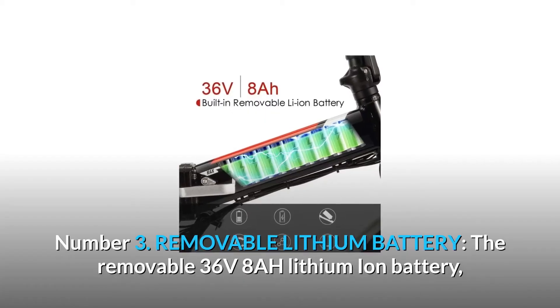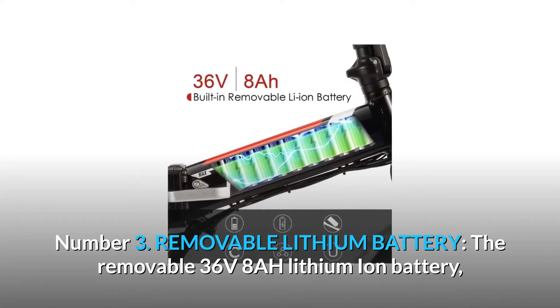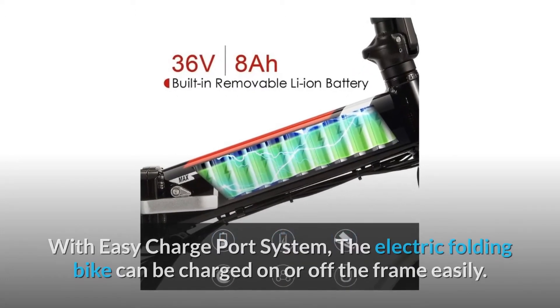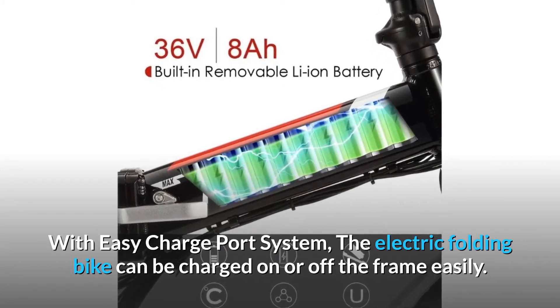Number 3: Removable Lithium Battery. The removable 36-volt 8 AH lithium-ion battery, equipped with a smart lithium battery charger, can make you ride up to 15 to 30 miles. With an easy charge port system, the electric folding bike can be charged on or off the frame easily.